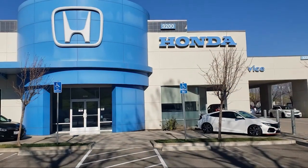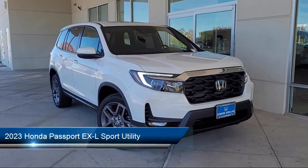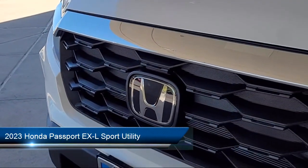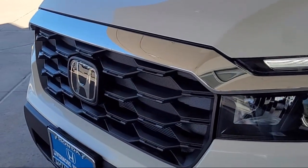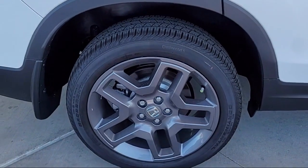Welcome to Livermore Honda, and here's a look at one of our great vehicles for sale. It comes equipped with keyless entry, homelink, rear view camera, heated front seats, auto high beam headlamp control, and Apple CarPlay and Android Auto.